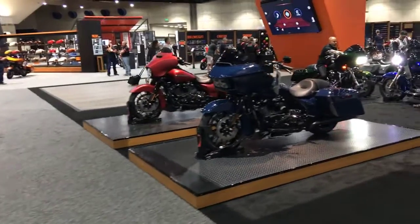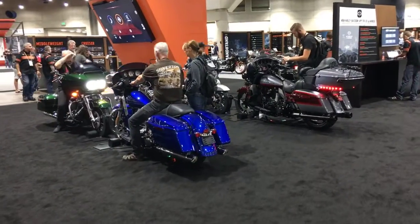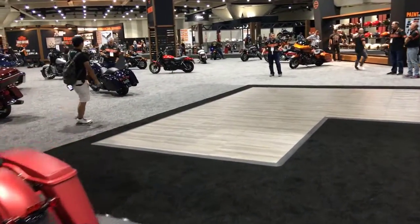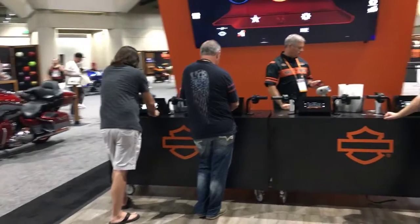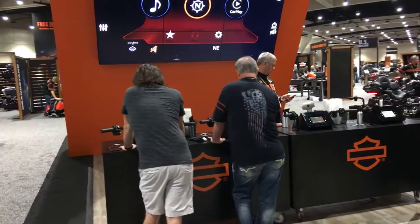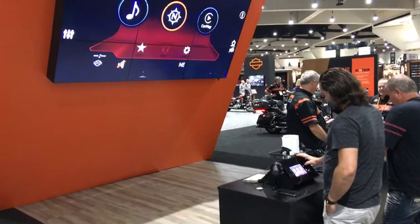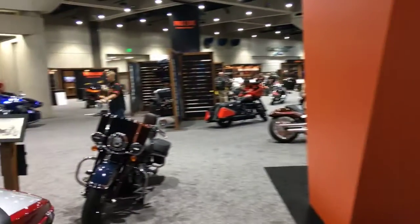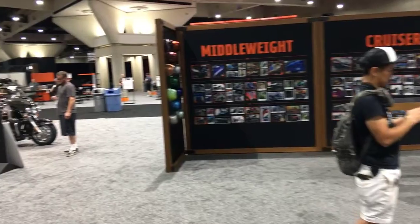This is the Boom Audio sound area here. You can test the new products, play with the audio systems. For 2019, Harley released the new Boom Audio setup — there's a demonstration here. You can walk up to it, play with it. If you have any questions, the man behind the counter was one of the designers. Super cool new product — very fast, very efficient, a much-needed change.